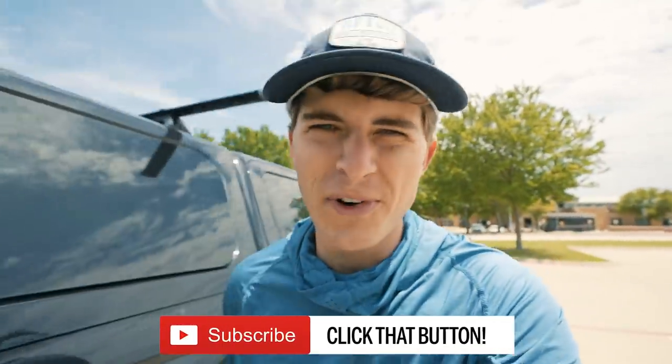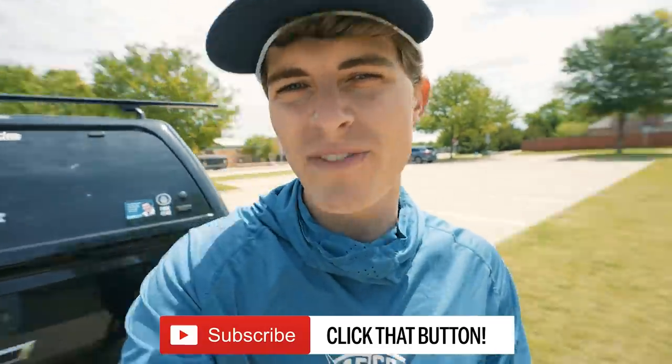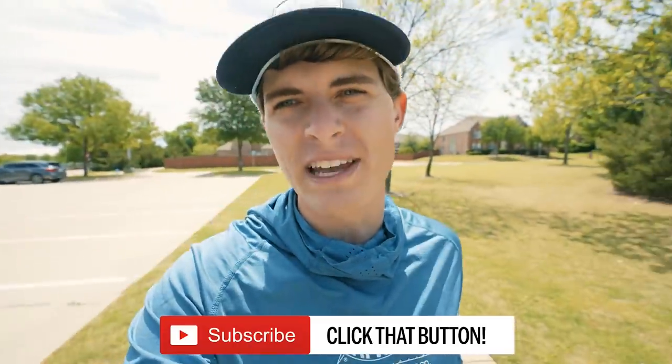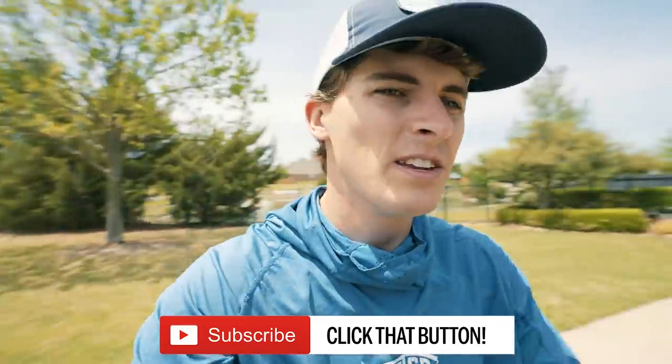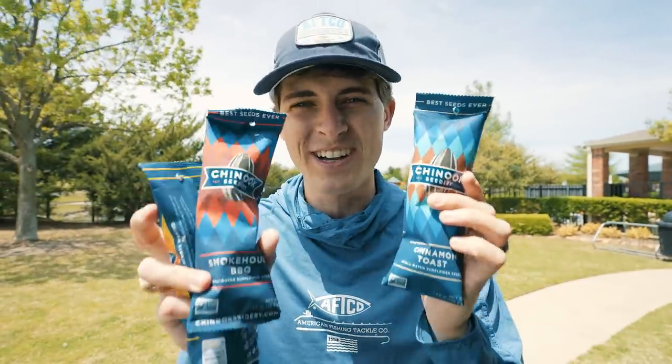What's going on, folks? Welcome back to 100 Ponds, where I'm trying to fish 100 of these things. If y'all missed any of the previous 100 Ponds videos, I will leave those linked in the video description below for you guys to check out. I'm excited because in today's episode, we're going to be fishing a few ponds that are relatively unique to this area. Now, before we get started, I have to say this video is brought to you by Chinook Sunflower Seeds.